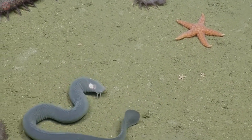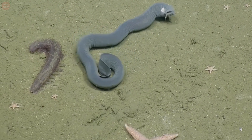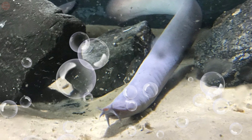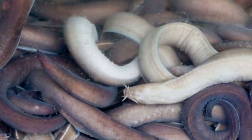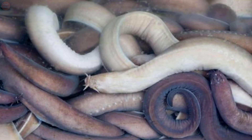Hagfish are primitive marine fish that spend most of their lives slithering along the ocean floor. They are sometimes called slime eels, but they are not eels at all. There are an estimated 76 species of hagfish, which live in cold waters around the world. They can be found as deep as 5,600 feet, and prefer to stay near the soft sea floor, where they can bury themselves if threatened.